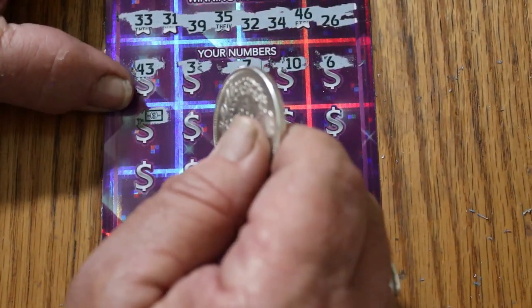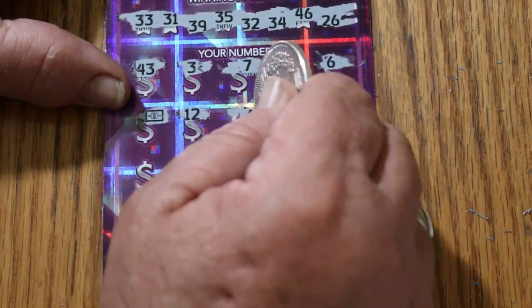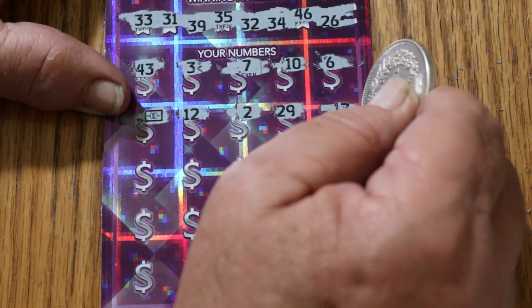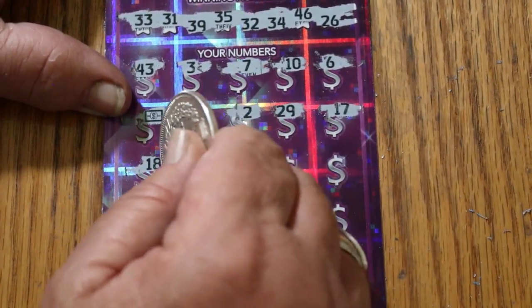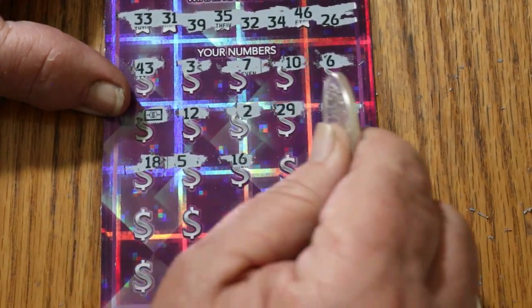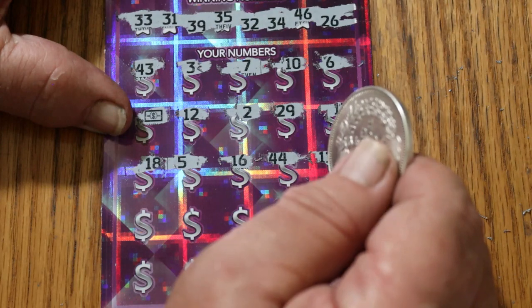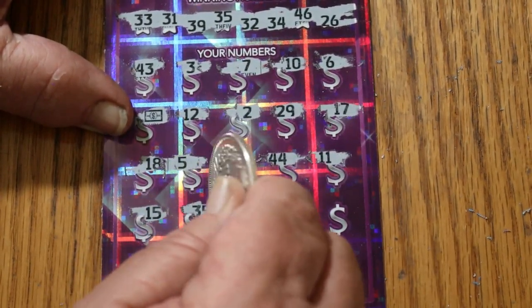And I get a win off the first ticket though. There's the dollar bill symbol. 12, 2, 29, 17, 18, 5, 16, 44, 11, 15. 13, 35.